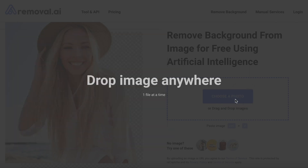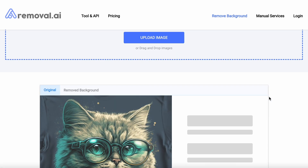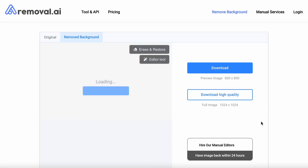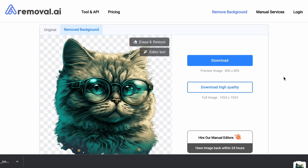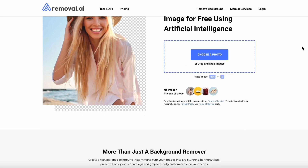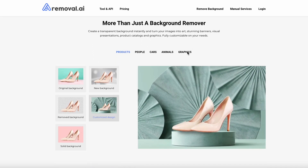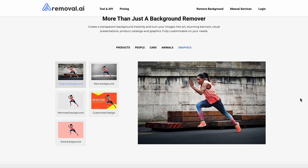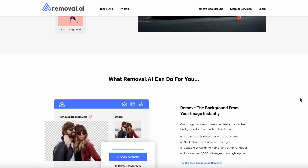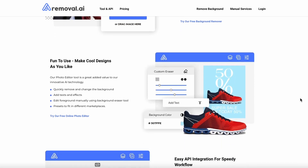2. Removal.ai for design cleanup. Removal.ai is a powerful AI tool that allows you to quickly and easily remove backgrounds from images for free. You can get images with transparent, white or customized backgrounds in as little as three seconds. This AI tool is equipped with advanced features like automatic subject detection, neat and smooth cut-out edges, and the ability to handle even the most intricate hair or fur edges. And with the ability to process over 1,000 images in a single upload, Removal.ai is perfect for anyone looking to save time and effort while still achieving professional quality results.